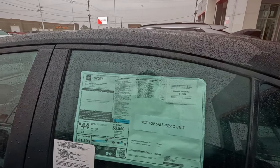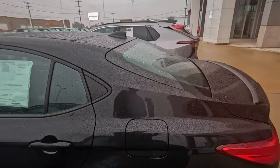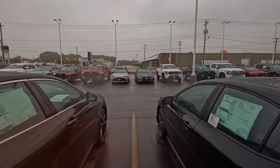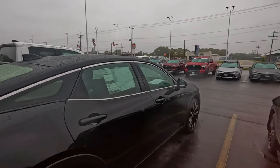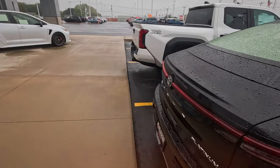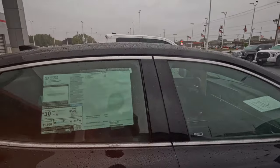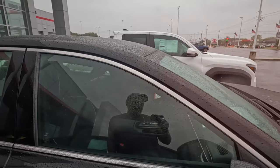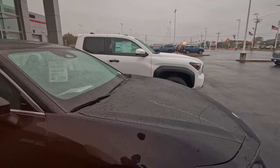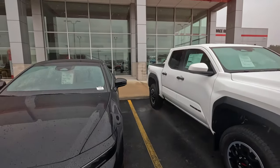Another demo unit — not for sale. Camry XSE, so they've got this one as a demo unit, and there was one straight across that says available for immediate sale. Crown Platinum — only 30 miles on it. $53,000. All I can say is, drive these things for 20 years and 300,000 miles if you're going to spend that much money.